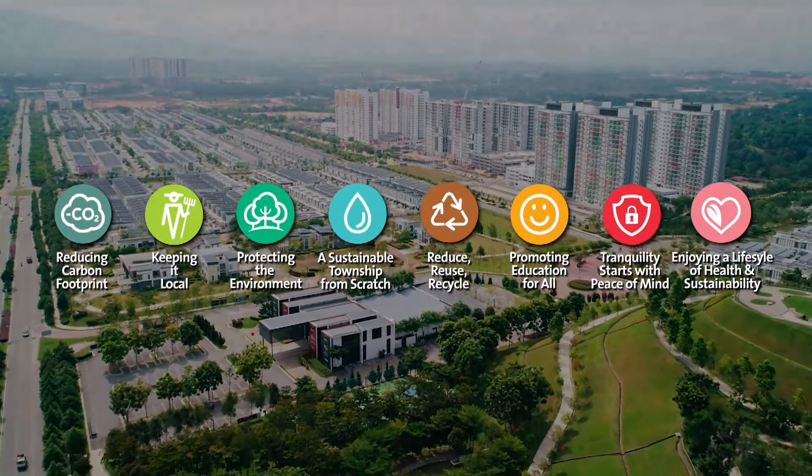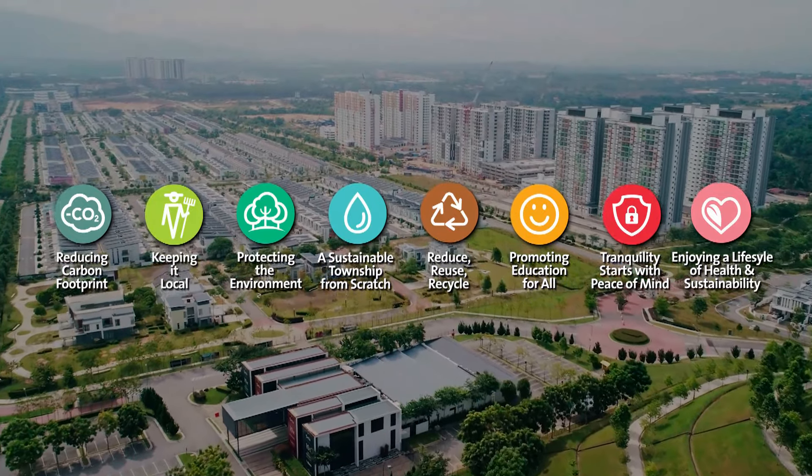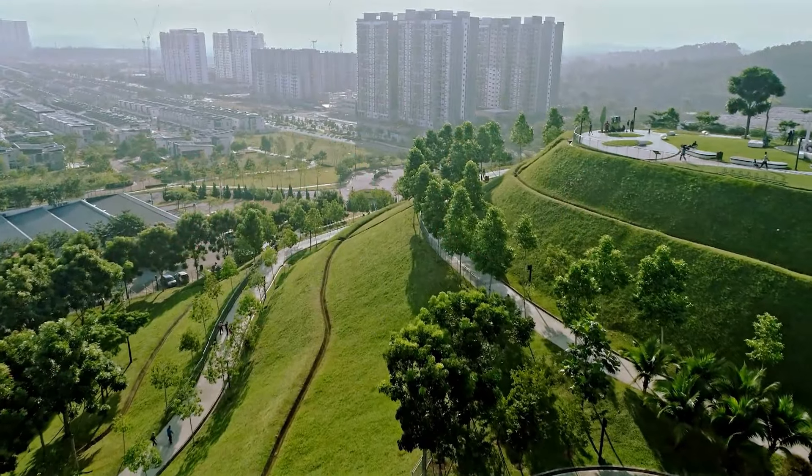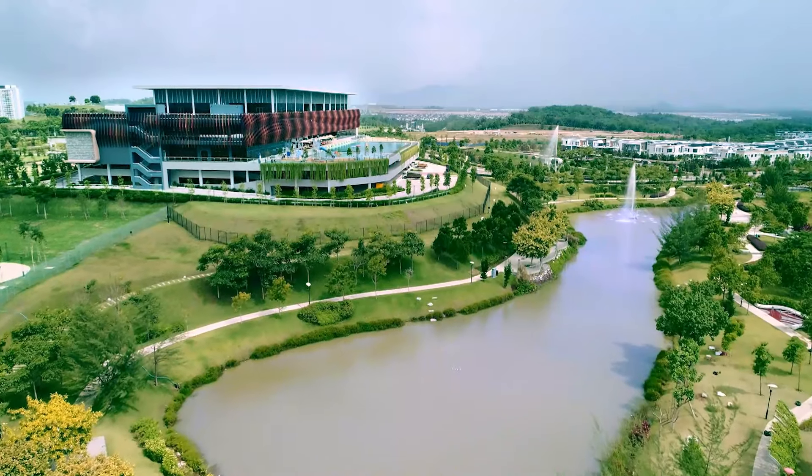Based on the eight tenets of the Live Green DNA philosophy, the inspired master plan was crafted to take maximum advantage of the natural existing topography instead of making forceful changes.